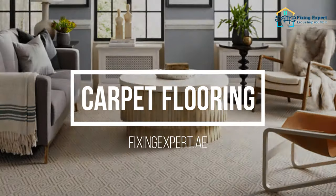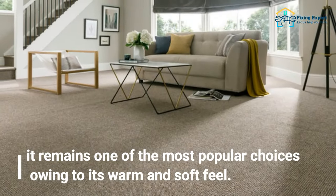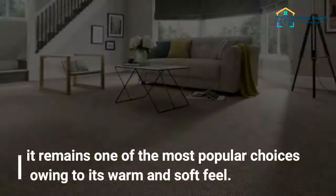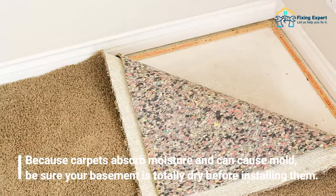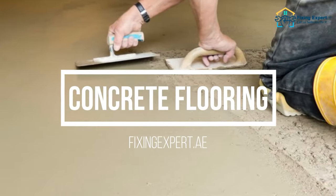The fourth basement flooring option is carpet. Despite the fact that carpet may not appear to be the best choice for a wet basement, it remains one of the most popular choices owing to its warm and soft feel. Because carpets absorb moisture and can cause mold, be sure your basement is totally dry before installing them.